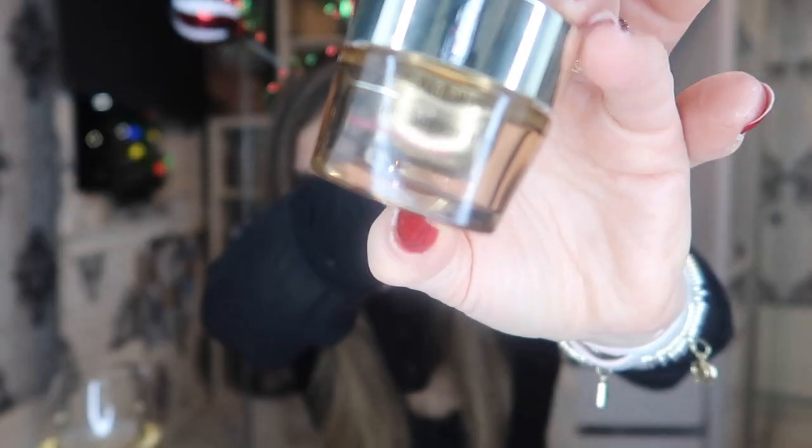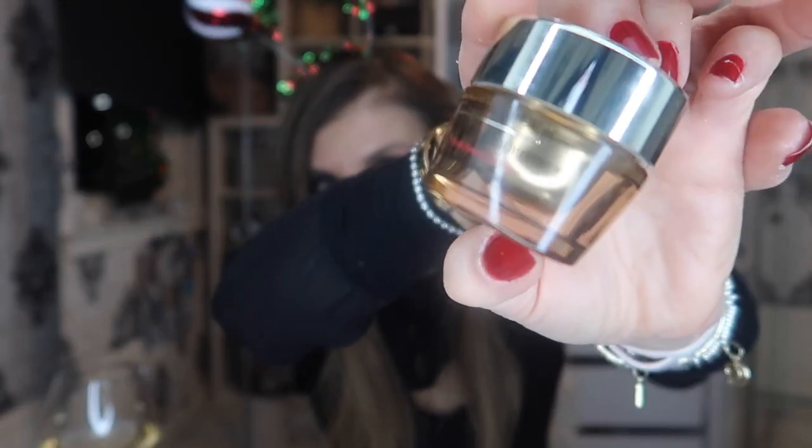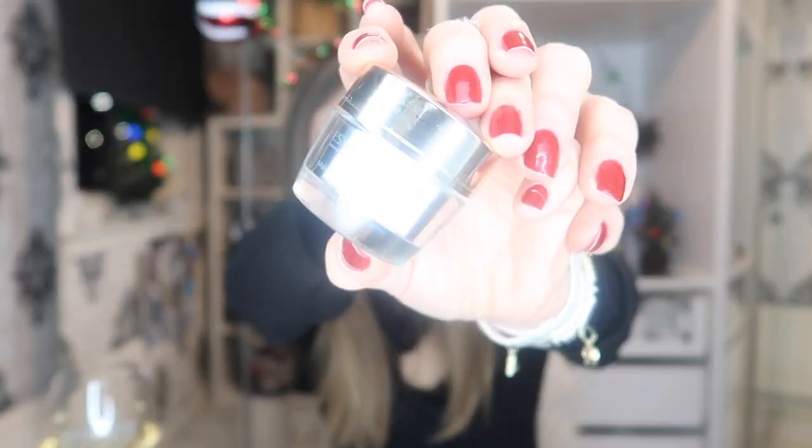Here we have Estee Lauder Revitalizing Supreme — my moisturiser that I like to use. We have another moisturiser here — this is Estee Lauder Daywear, which was probably a gift with purchase. This is not the one I normally use, but I don't mind any of the Estee Lauder moisturisers.